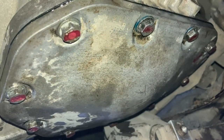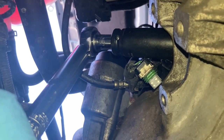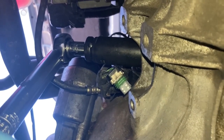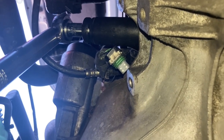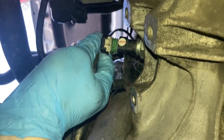Next, reinstall the reversing switch. Apply medium-strength thread locker to it, put it in place and tighten by hand until you can no longer do so, then torque to 20 Nm (15 ft-lbs) using a 22mm hex. Don't forget to reinstall the connector — simply push until it clicks.